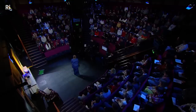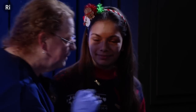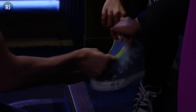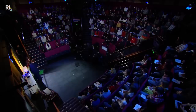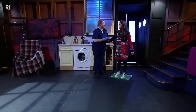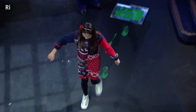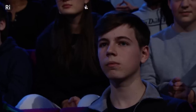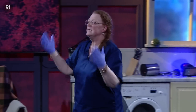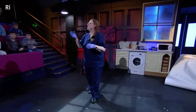To demonstrate Locard's Exchange Principle, a volunteer named Millie steps into paint and walks down a piece of paper to a towel. Every time the sole of her shoe touched the paper, something was exchanged — leaving visible footprints. That's easy when we can see the evidence, but what if the evidence isn't easily seen?